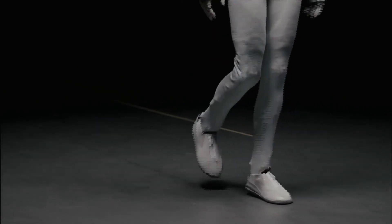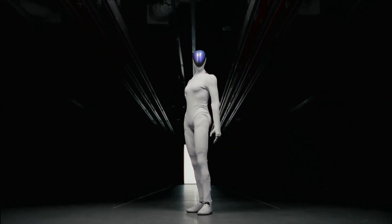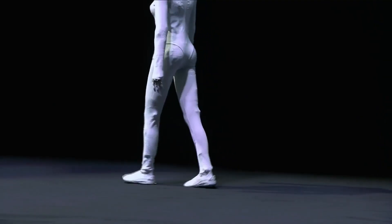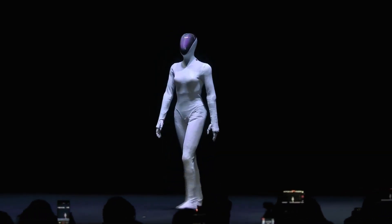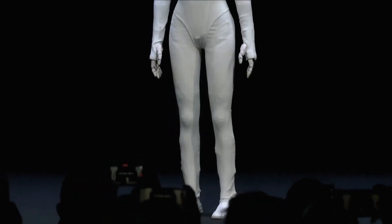XPeng announced the next generation of humanoid robots named Iron at the AI Day 2025 event, which took place on November 5, 2025. The news immediately exploded on all global social media platforms. On X, formerly Twitter, a series of large accounts such as Sawyer Merit, The Humanoid Hub, and Herberdon posted videos with hundreds of thousands of likes and shares.